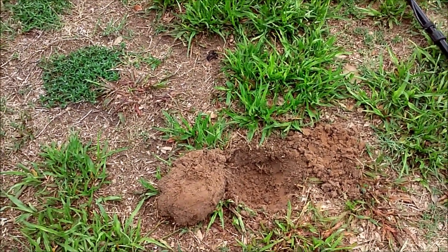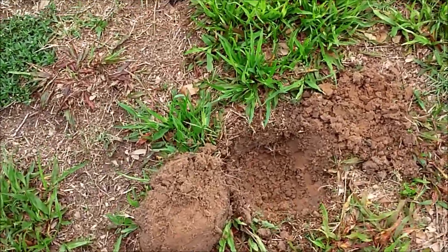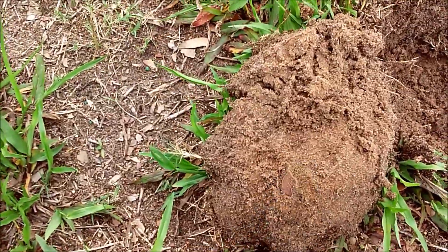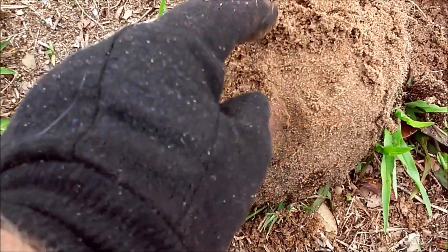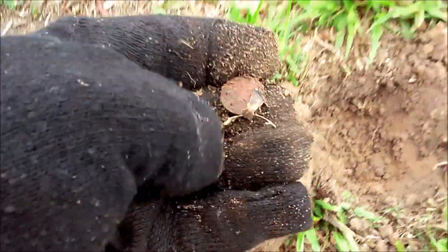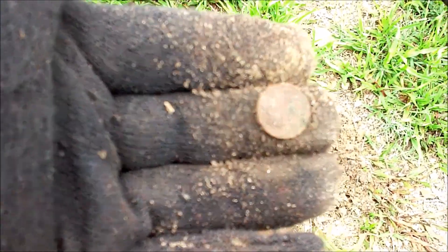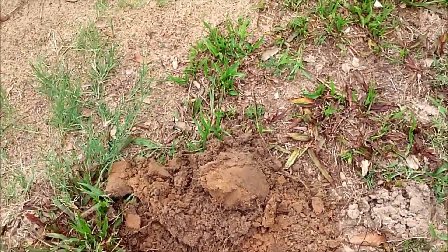Obviously with Tropical Storm Alberto out there, we've gotten a lot of rain. We don't get a lot of coin spills in Florida because we've got sand, but when your sand's wet you can kind of get an in-situ coin. Is that a penny or a dime? It is the Roosevelt dime!